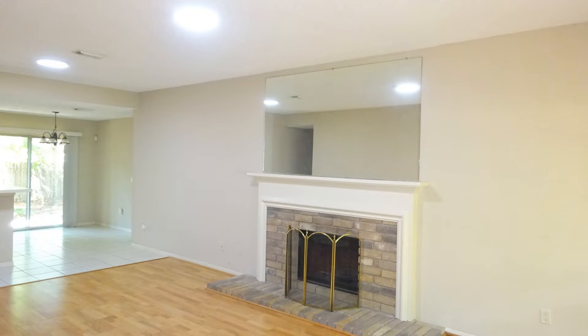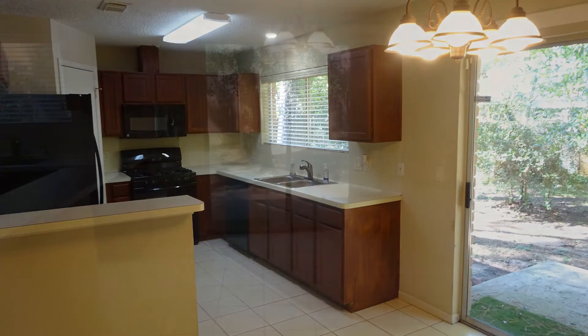The spacious living room has hardwood flooring and a decorative fireplace. The cozy kitchen boasts charming countertops, storage cabinets, and a refrigerator.